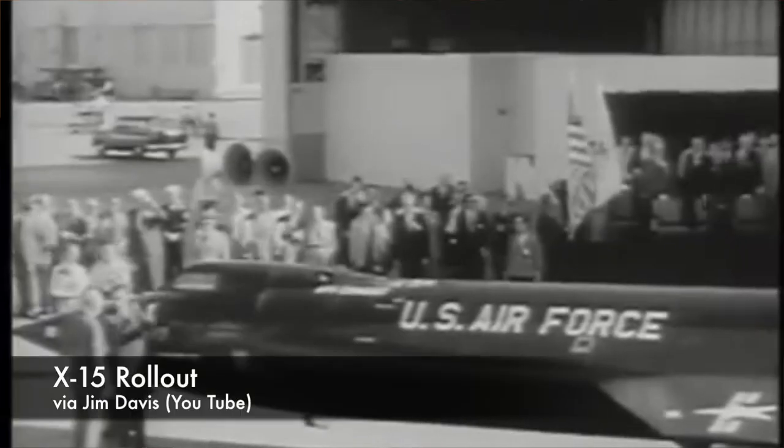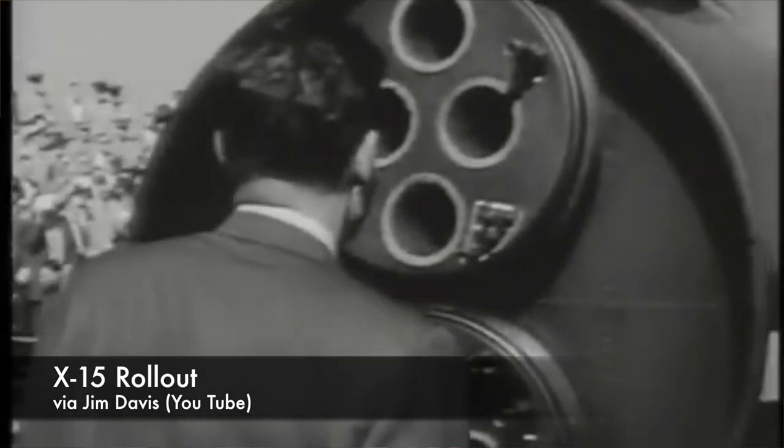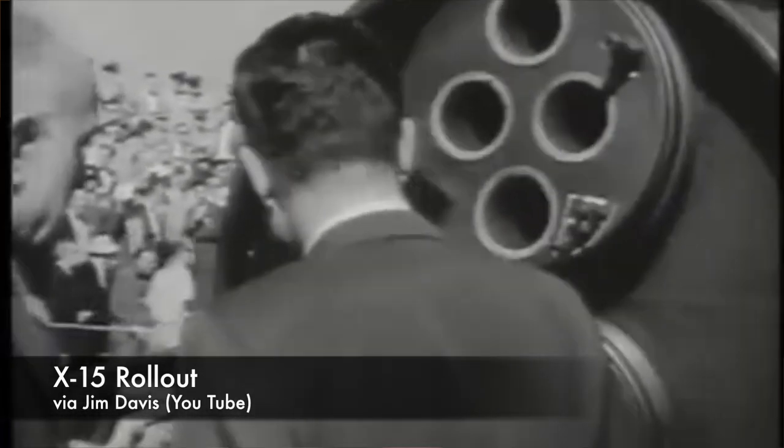50 feet long, 13 feet high, and with a wingspan just 22 feet across. Most of the X-15's body was taken up by tanks of anhydrous ammonia and liquid oxygen designed to fuel the XLR-99 engine in the back, though some of the earlier X-15 flights used the ethyl alcohol-propelled XLR-11 engines.